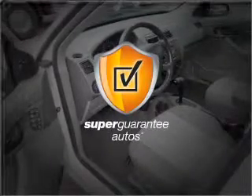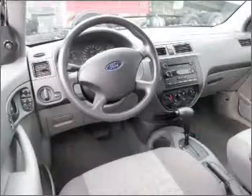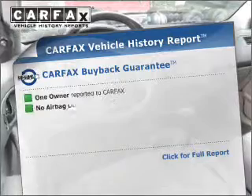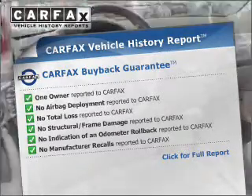This vehicle qualifies for our free Super Guarantee Autos Vehicle Warranty Program — buy a vehicle and get a free warranty, from us only at EveryCarListed.com. This vehicle also comes with a Carfax report, which reduces your buying risk by providing the vehicle's history before you purchase.